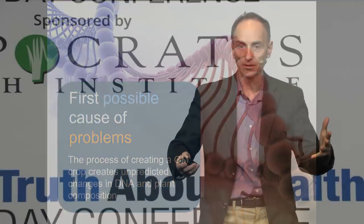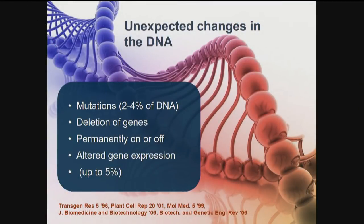Typically, if you wanted to create a genetically engineered corn plant that produced its own BT toxin, you'd get the Bacillus thuringiensis bacteria, isolate a particular gene, make millions of copies, and blast those copies into a plate of cells or infect with bacteria, then clone those cells into a plant. That process of insertion plus cloning creates massive collateral damage — two to four percent of the DNA is different, and up to five percent of naturally functioning genes can change their levels of expression.